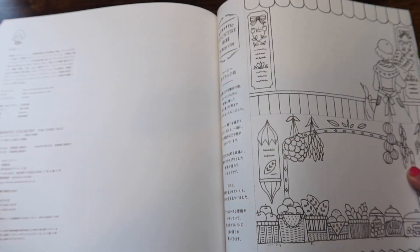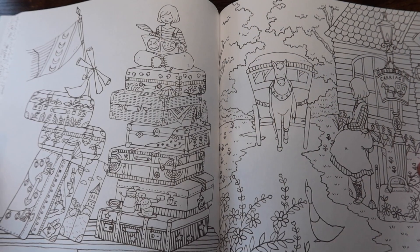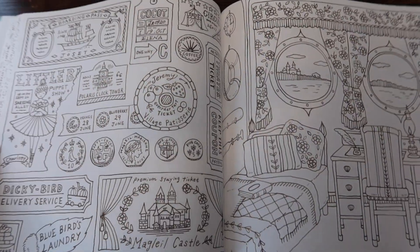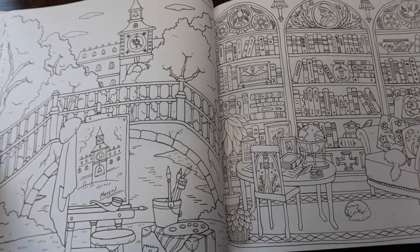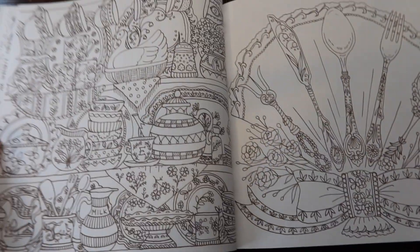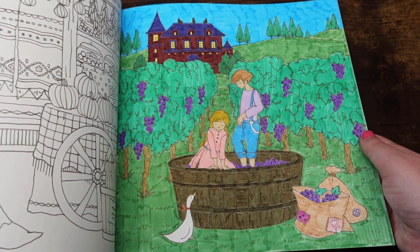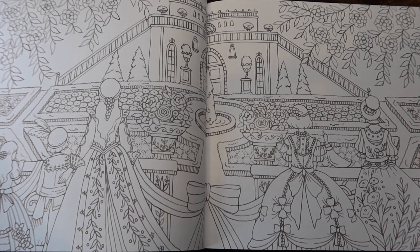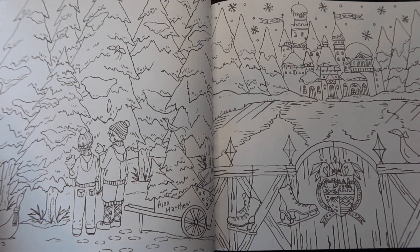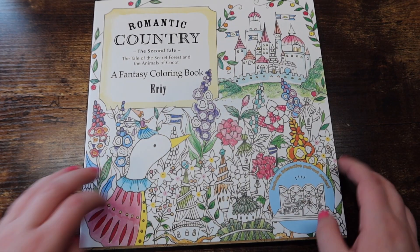The last book you can only get on Amazon Japan or Etsy is 'Romantic Country: The Third Tale.' I think it's ridiculous they don't sell this on US Amazon anymore, but at least I own it. I've done one page — a buddy color with Danielle. I really want to do another page so bad. She told me the people in it are squishing grapes to make wine — I thought they were just playing in the grapes. And that is Romantic Country: The Third Tale.